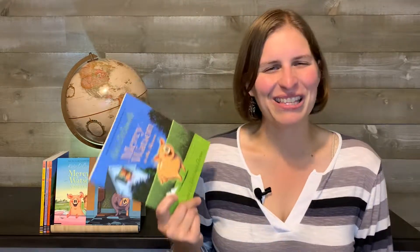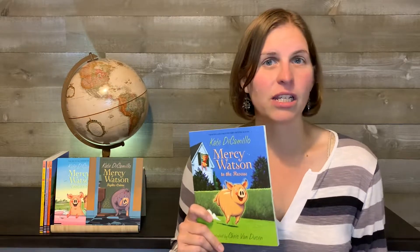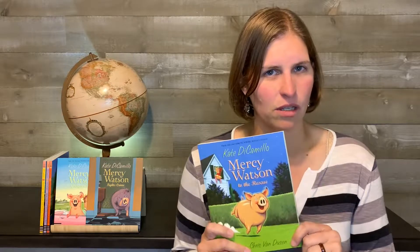These are pretty fun books and we wanted to talk about them because they're recommended in the Torchlight Kindergarten Curriculum. All six books of the series are recommended, so we wanted to go over these with you.